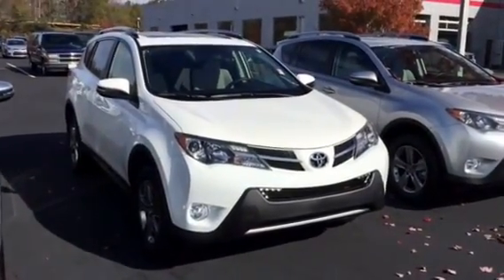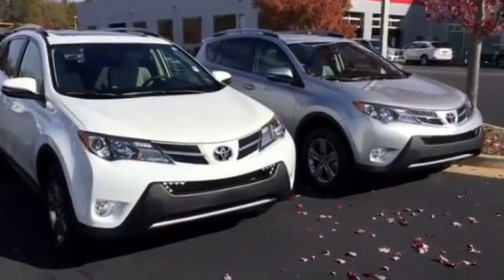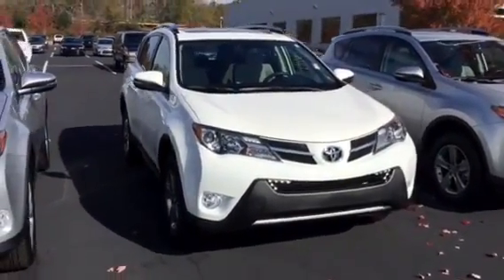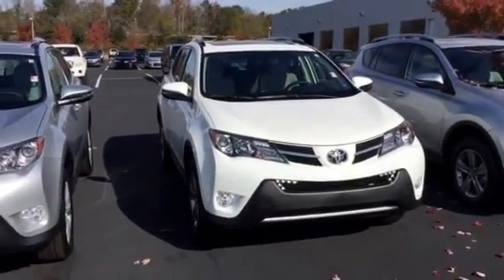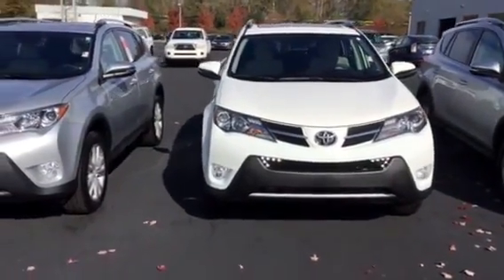Mr. Wiggins, good morning, sir. This is Bobby Sabia here at LaGrange Toyota. I want to take a minute and walk you around a couple of these RAV4s. We talked yesterday briefly — I think this is probably the most comparable vehicle to the CR-V that you're looking at right now.